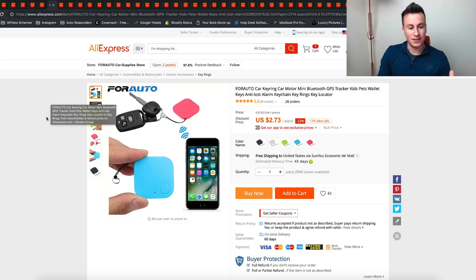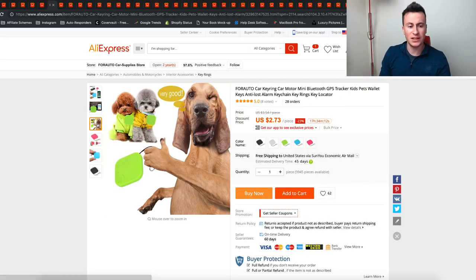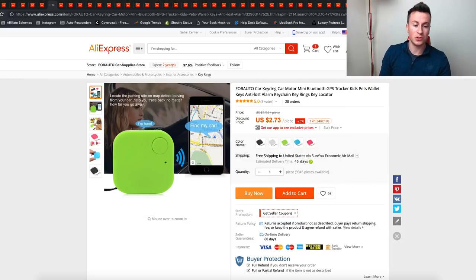The next one is this GPS key tracker. The reason it's on the list is it's so cheap — something like this you'll buy for 20, 30, even 40 quid on Amazon. In terms of the market, there are just so many different possibilities: it can work for your keys, for pets, people could keep it in their car to find where they've parked. The possibilities really are endless.